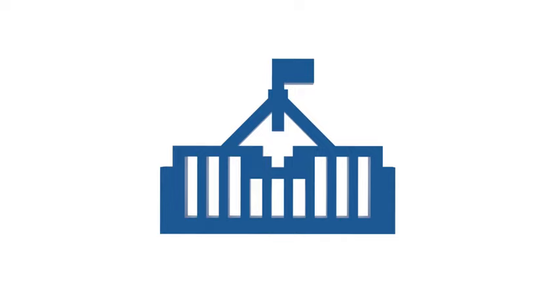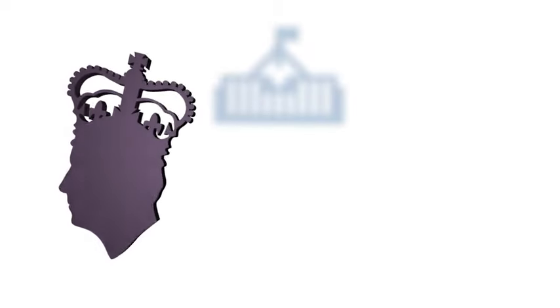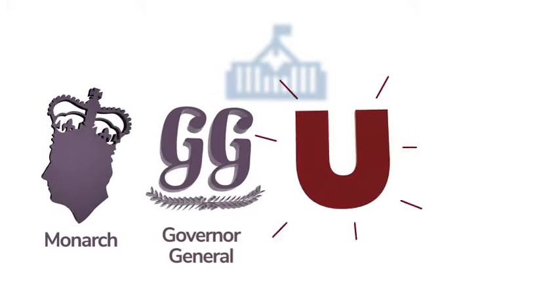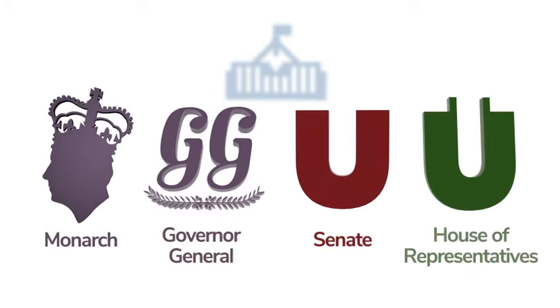In Australia, the Parliament is made up of the monarch, represented by the Governor-General, and two Houses of Parliament – the Senate and the House of Representatives.